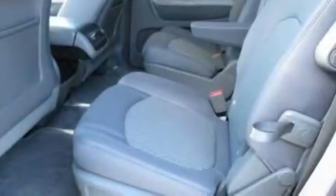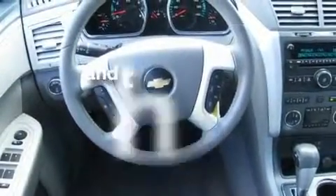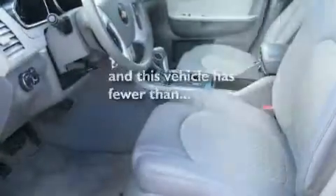Aluminum wheels, a rear spoiler, a low-tire pressure indicator, a power rear liftgate, and this vehicle has fewer than 31,000 miles on the odometer.